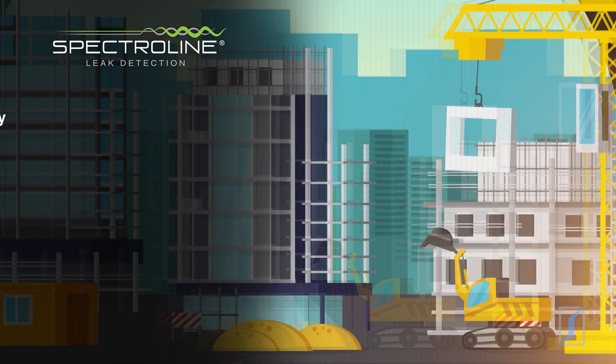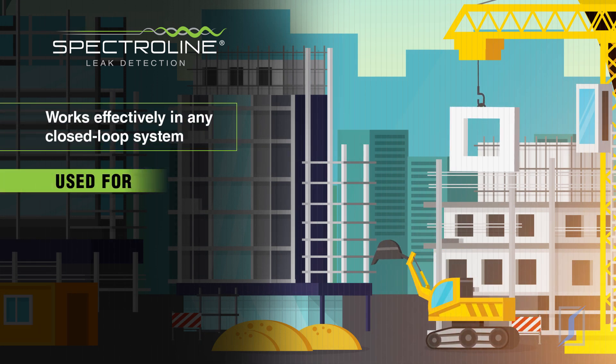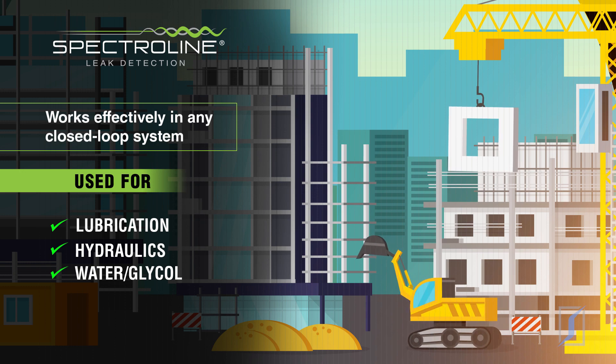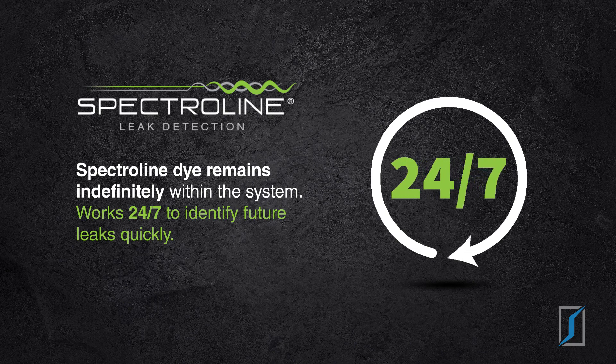Spectraline fluorescent leak detection works effectively in any closed-loop system where fluids are used for lubrication, hydraulics and water, or glycol. The dye remains indefinitely within the system and works 24/7 to identify future leaks quickly.